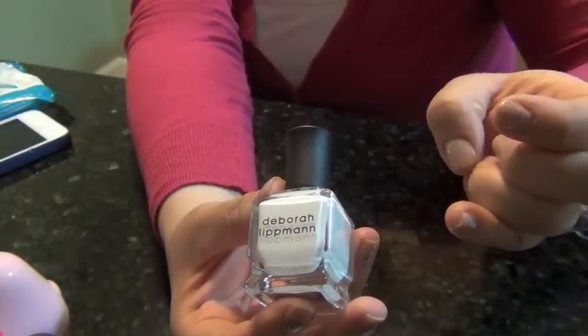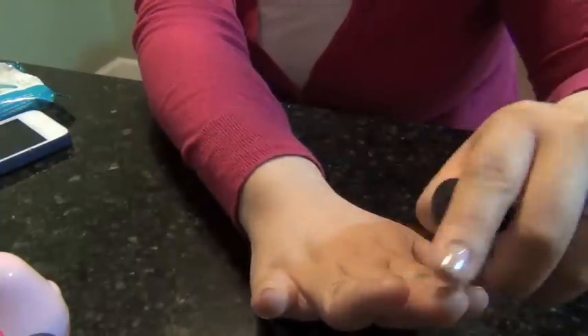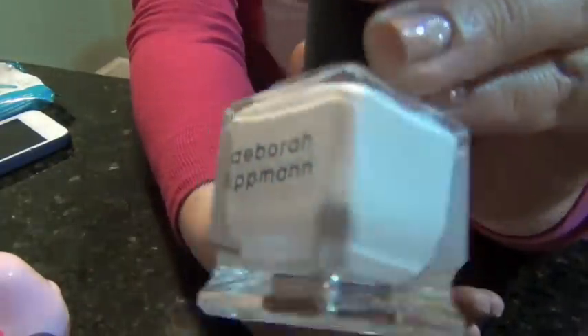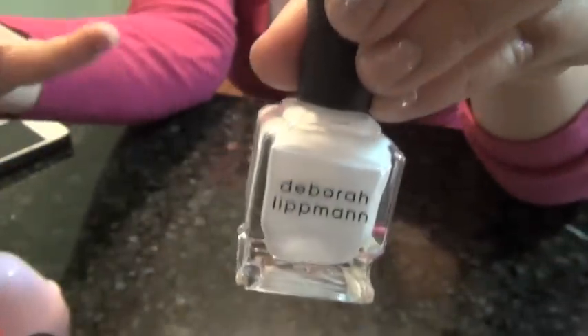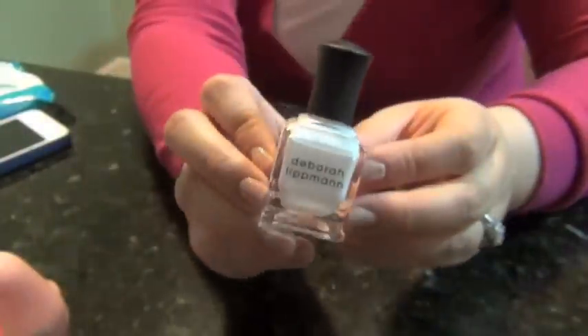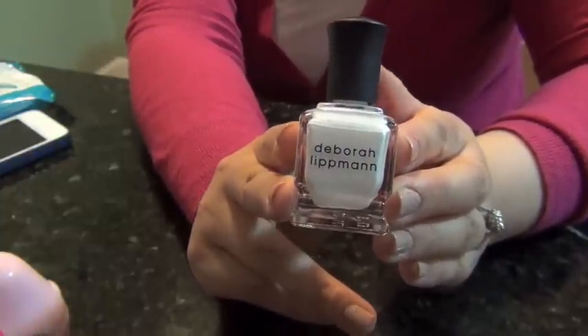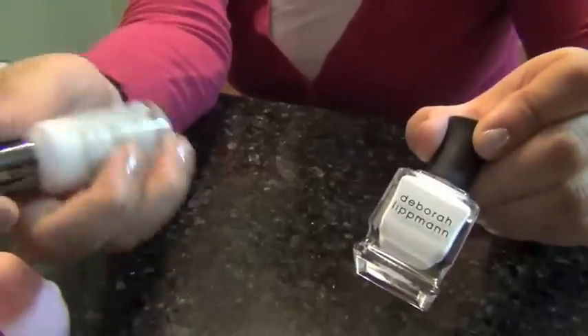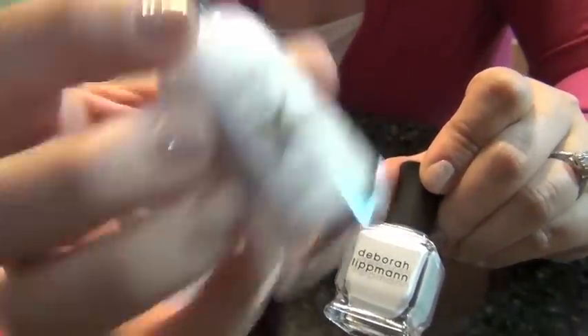The next thing that I've been loving in general is white nail polish. I used to love wearing white out on my nails in elementary school, so this kind of brings me back to the old days. This has been the one I've been wearing non-stop — it's the Deborah Lippmann in Amazing Grace, and it is the perfect opaque white polish. It's pretty chip resistant and lasts on me for about a week and a half. If you need something more inexpensive, I would definitely recommend the Sally Hansen Extreme Wear.